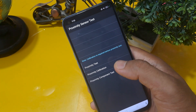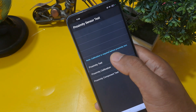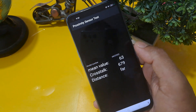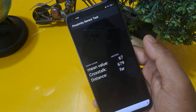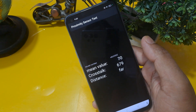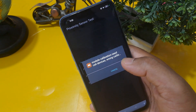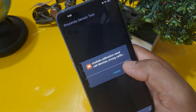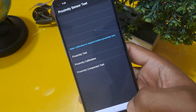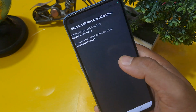Go to proximity sensor test. You can see a calibration note: 'calibration required before proximity test.' Run the proximity test and check the mean value, crosstalk, and distance — all are working on screen. Come back from this option and click on proximity calibration. You can see 'model calibration needed' and 'wrong calibration' — confirm here.